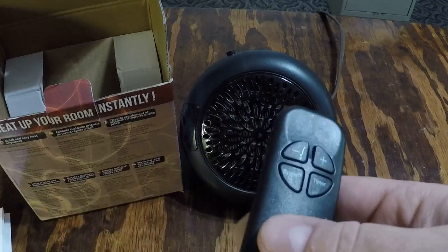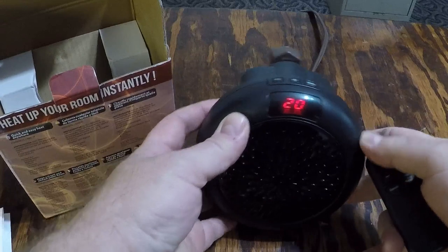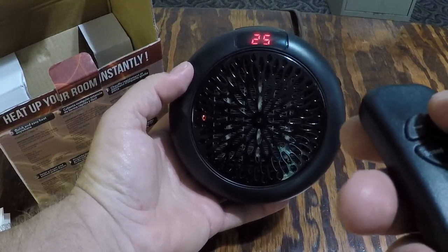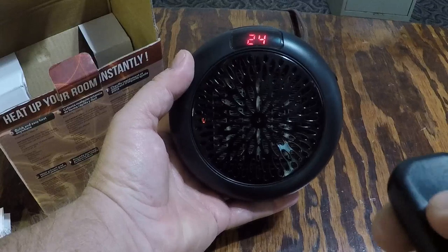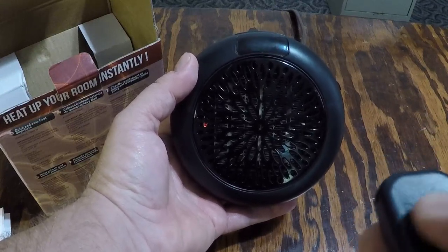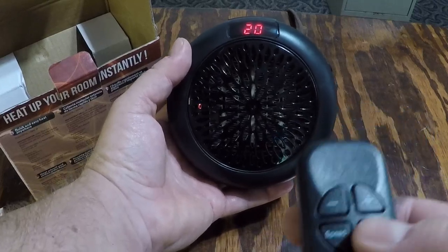Turning the power on. That's the temperature — I believe in Celsius or centigrade. This thing's putting out some heat already. I'll put it back down to 20. Fan speed is on low right now.